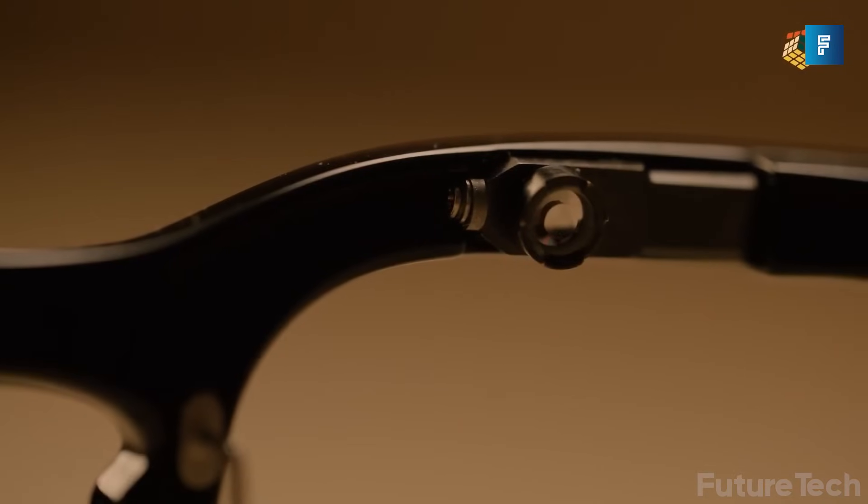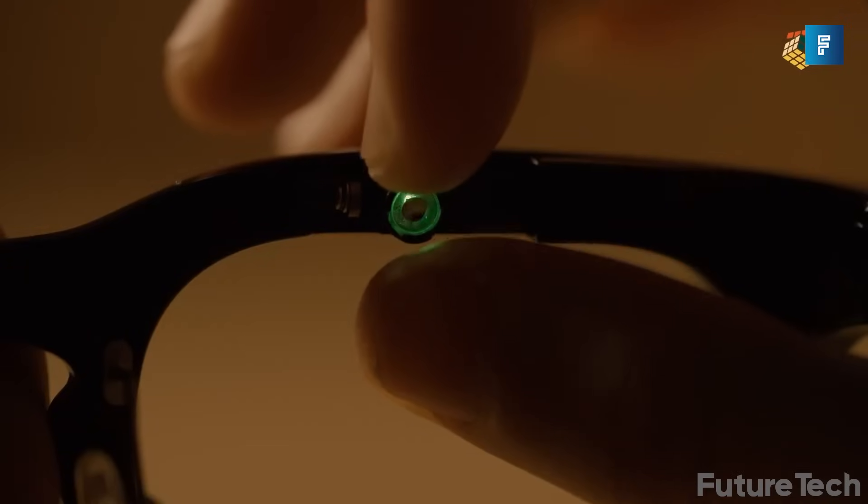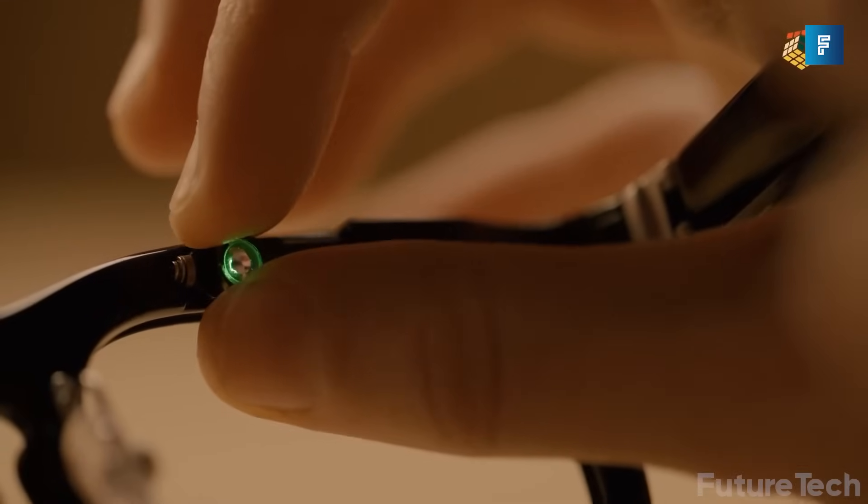Let's start with the hardware. Halliday weighs just 28 to 35 grams, lighter than most standard AR glasses, and they look like regular specs. No chunky frames or awkward vibes. Just clean, retro style in black, tortoise, or gradient.